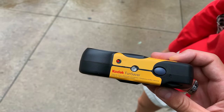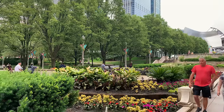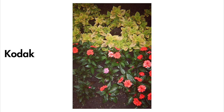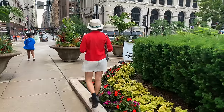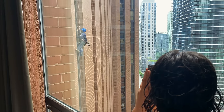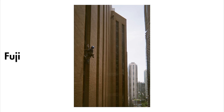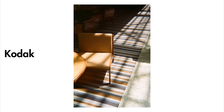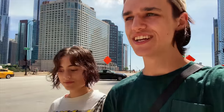11 shots left. It's our last day in Chicago — we were only here for like three days.